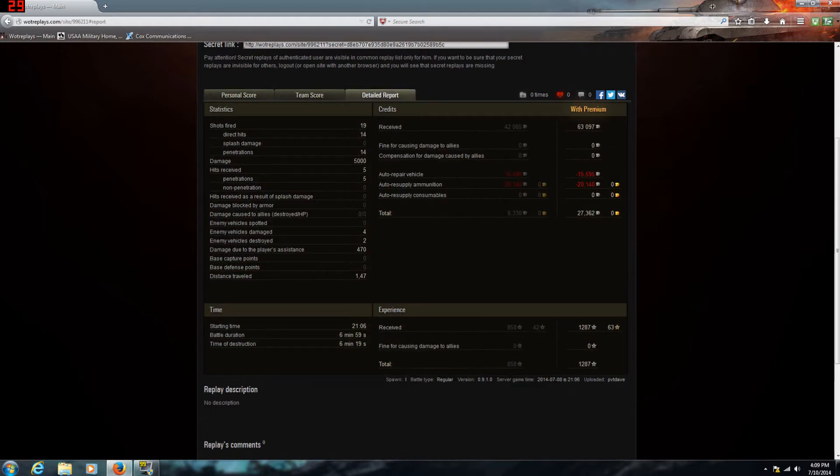19 shots fired, 14 direct hits, 5,000 damage. I received 5 hits, all 5 penetrated — yet again, no armor on this tank whatsoever unless they hit the turret and bounce. I damaged four enemies, destroyed two, got 470 spotting damage mostly due to the tracking damage, and still made a profit. I really enjoyed making the video and my little rant at the end. Thank you for watching, feel free to like and subscribe.